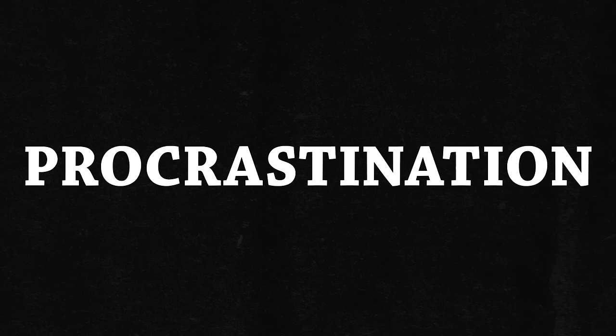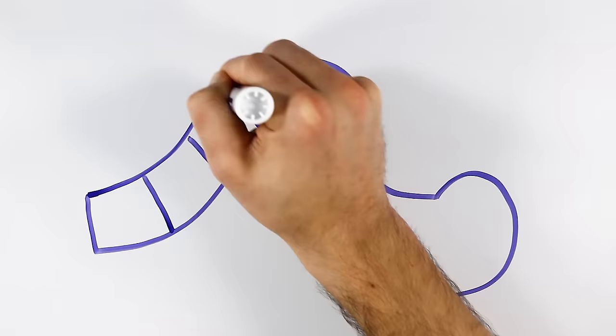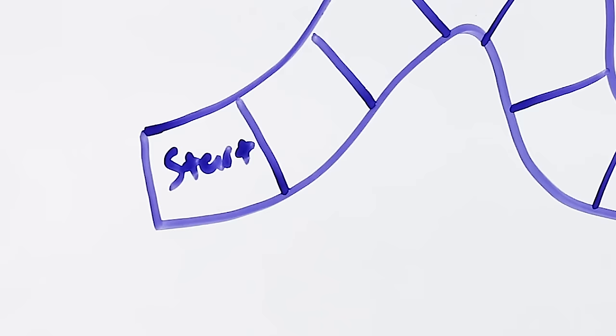Today we are tackling probably the number one issue that I get emailed about, tweeted about, YouTube commented about — and that is procrastination. For me, procrastination is one of my biggest productivity struggles, but it really only rears its ugly head at one step in the process, and that's at the beginning of a task.